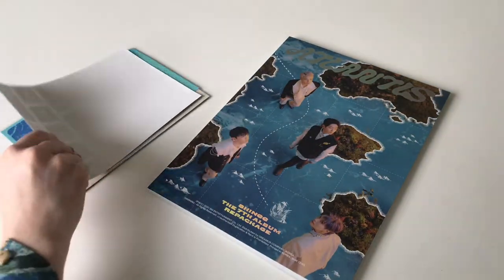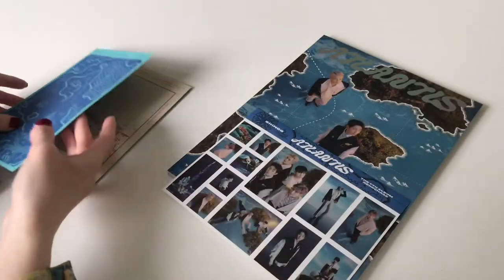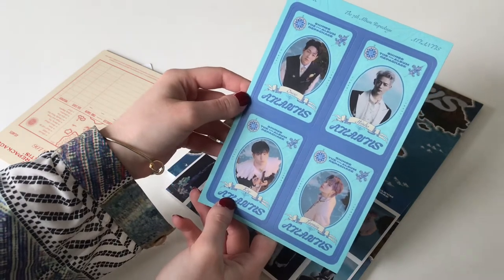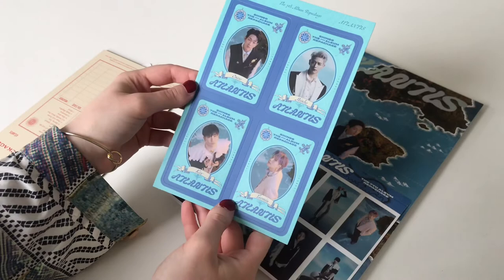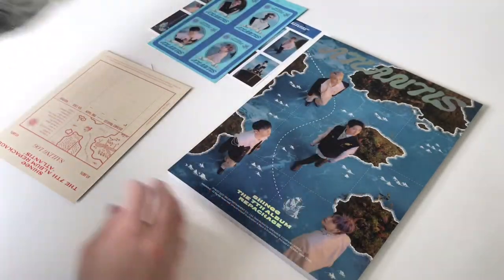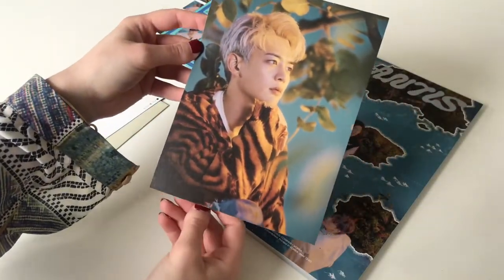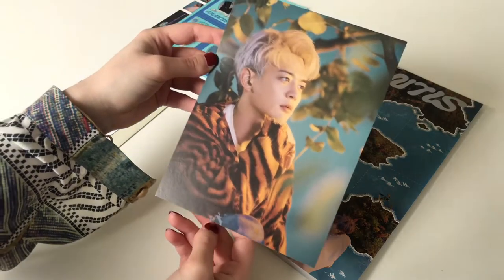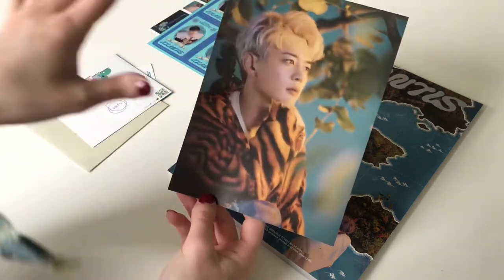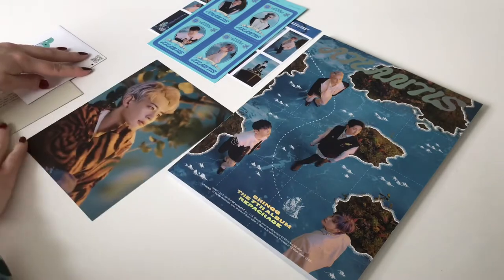The envelope opened easy peasy. Here is our sticker sheet — it's the same as the previous one. We got the same sailing certificate, which is a bit unfortunate because I really need the other one. I didn't know they were random — I thought they were assigned to versions. For the postcard — oh my god, look at him! My Minho luck is thriving. I'm very happy because he and Jonghyun are my second biases in SHINee. The golden hour aesthetics on his sweater look beautiful.